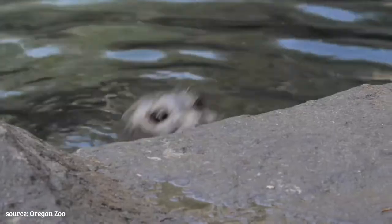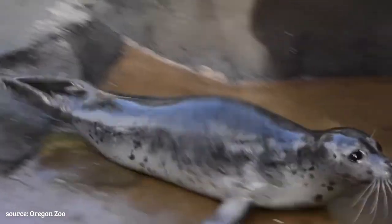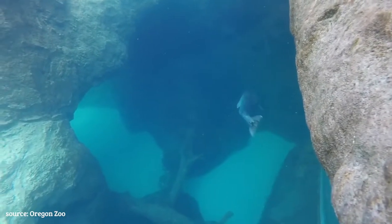Seals are better adapted to live in the water. They look like chubby, stubby little sausages, but when they get in the water, they're actually much smaller and more aerodynamic than sea lions — excuse me, aqua-dynamic, because they're not flying. They'd be kind of interesting to see a seal fly. They fly in the water. That counts.